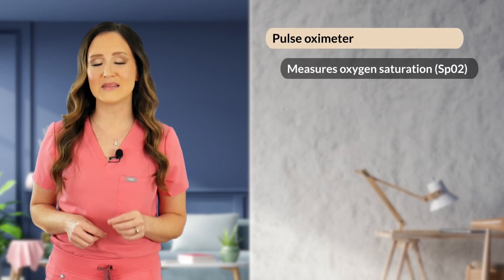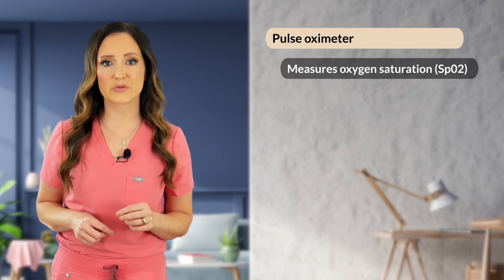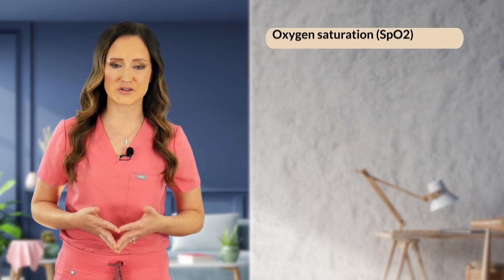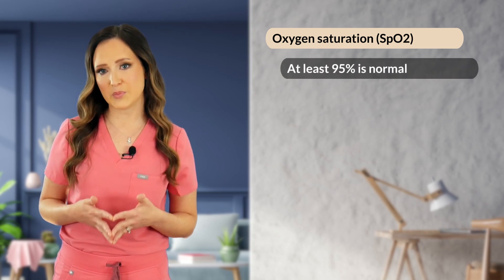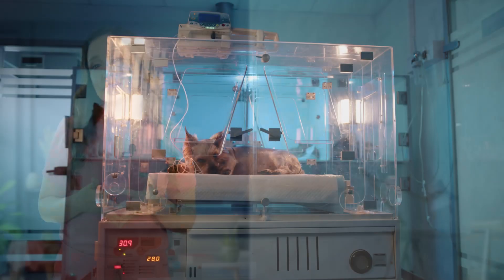Another useful tool during the respiratory assessment is a pulse oximeter, which allows you to evaluate the SpO2 of the blood. Pulse oximeters measure oxygen saturation of pulsing blood through the use of light-emitting diodes that shoot red and infrared light through a vascular bed to determine oxygen saturation. An SpO2 of at least 95% is considered normal. Values less than 95% can correspond to a PaO2 of less than 80 millimeters of mercury and are consistent with hypoxemia. If hypoxemia is suspected or confirmed, supplemental oxygen should be provided.